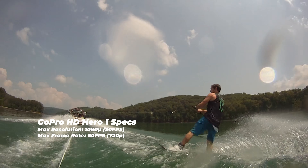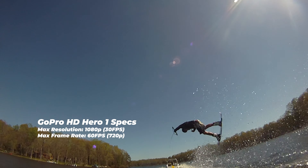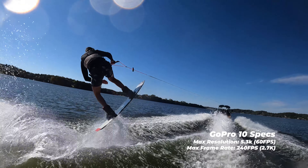Right off the bat, you can tell that the quality of the footage is insane compared to where they started out. The GoPro Hero 1 only shot in 720 up to 60 frames per second, or you could shoot 1080 up to 30 frames per second if you wanted a little bit higher quality. Whereas now on the GoPro Hero 10,